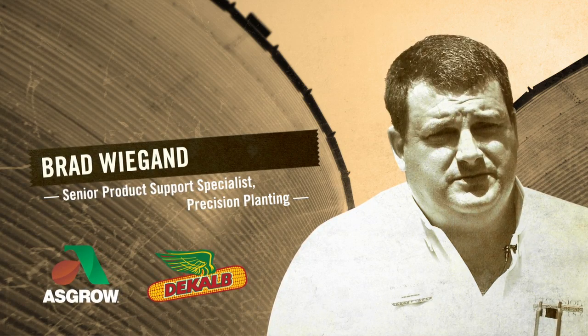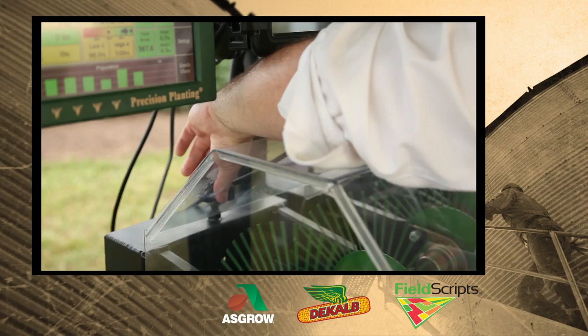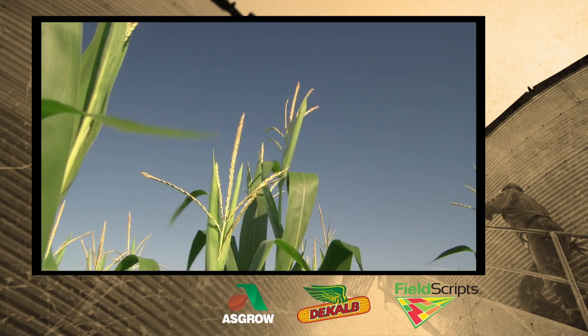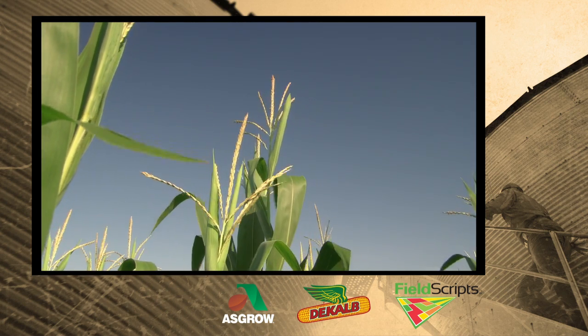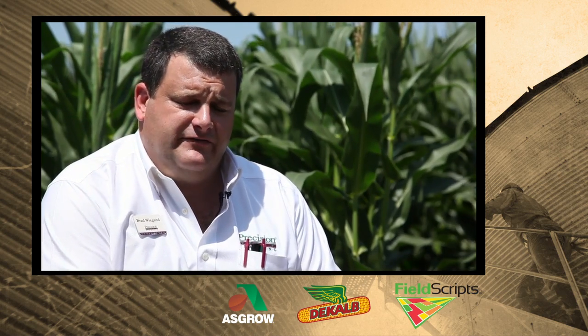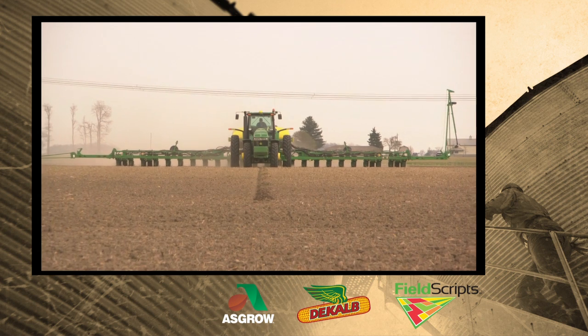There are many factors that can help farmers realize the full potential of their crops. Brad Wiegand from Precision Planning says the combination of the company's planter technology and the leading genetics of the as-grown DeKalb brands can help farmers maximize their yields. They can have the best seed in the world, but if it's not positioned correctly and handled right, it doesn't maximize its potential.